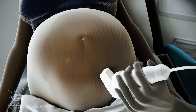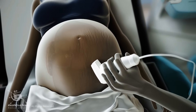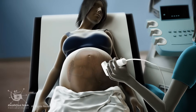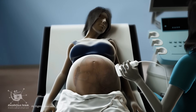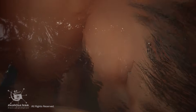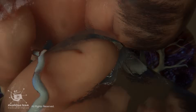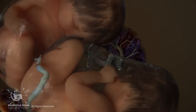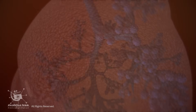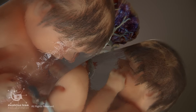Due to the higher risk of preterm labor in twin pregnancies, doctors closely monitor for contractions, cervical changes, and signs of early labor, sometimes requiring hospitalization. In the weeks leading up to delivery, the fetuses gain weight rapidly, though they may still be smaller than singleton fetuses. Their lungs continue developing as they practice breathing movements.